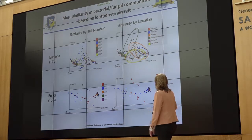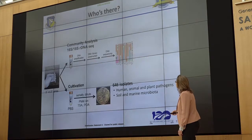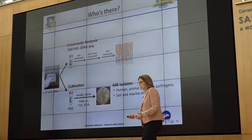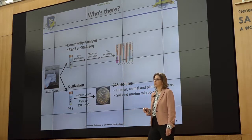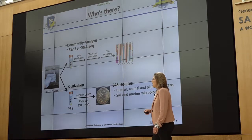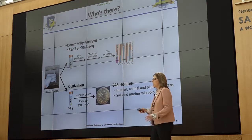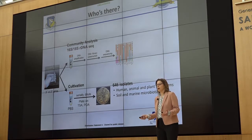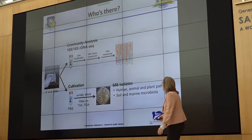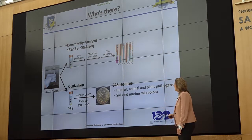The fungi show a little less breakout in terms of aircraft location. We do see threads of things starting to break out aircraft by aircraft, and we'd like to follow up on that. When we cultivate from these aircraft, we isolate 646 different organisms. They are a combination of human, animal, and plant pathogens, which suggests these aircraft could be vectors for transmission of all these kinds of things all around the world. We also see basic soil and marine microbiology present.